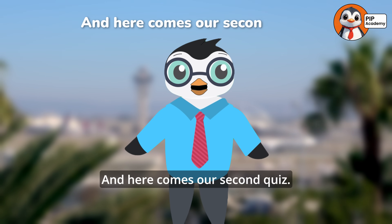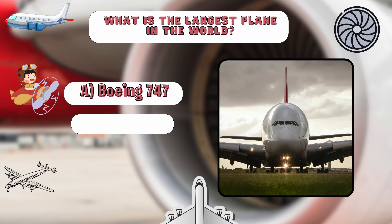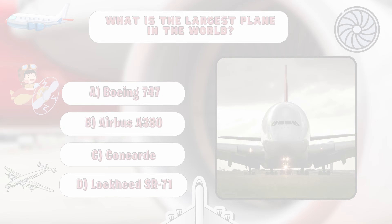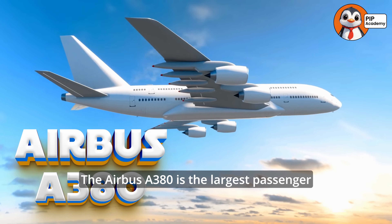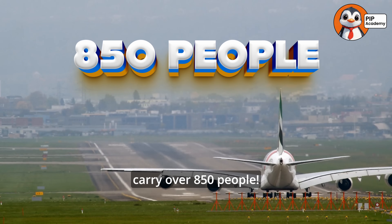Here comes our second quiz — ready for another fun question? Let's go! What is the largest plane in the world? A. Boeing 747, B. Airbus A380, C. Concorde, or D. Lockheed SR-71. Think you know the answer? If you said B, Airbus A380, then well done! That's right — the Airbus A380 is the largest passenger plane in the world, with two decks and the ability to carry over 850 people.